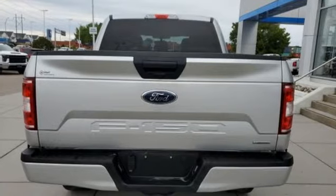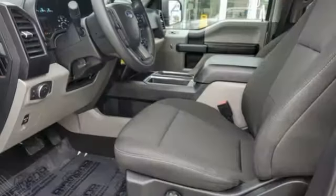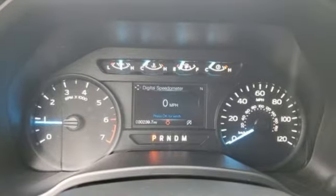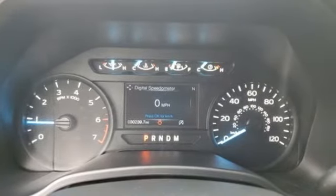And get ready for an impressive combination of features: V6 engine, electronic shift on the fly, automatic transmission, and active grille shutters, AM-FM stereo radio.